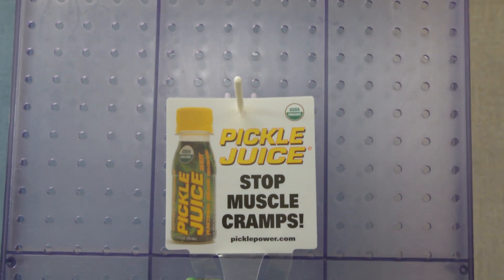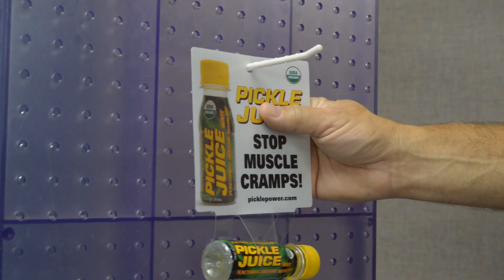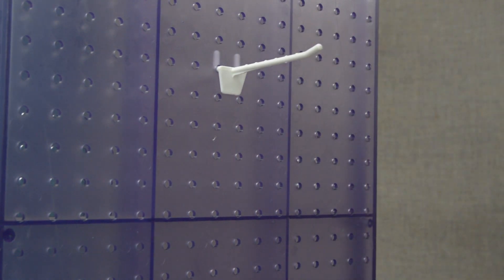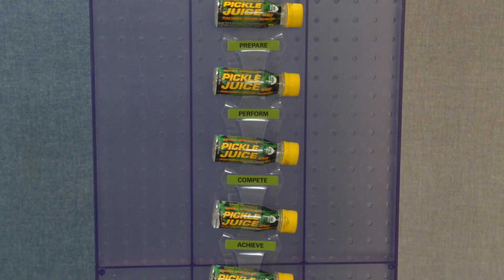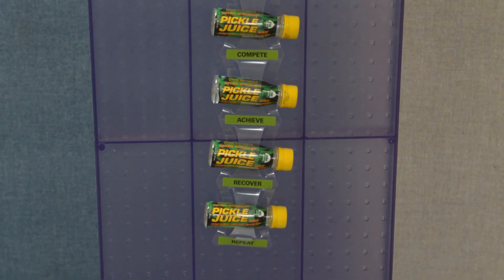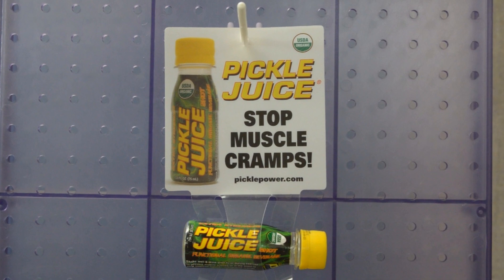Not only does the merchandising strip attractively hang the Pickle Juice bottles, it creates a visually unique method of displaying these six products anywhere in a store. The horizontal product display takes advantage of the logo orientation on the bottles.